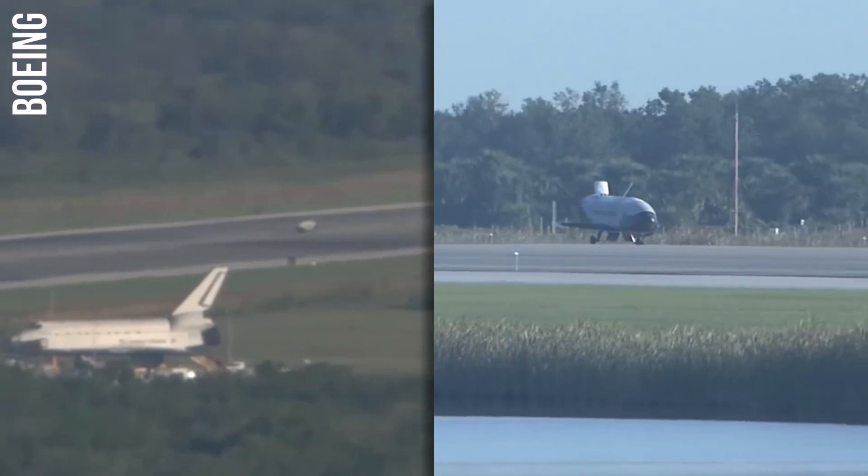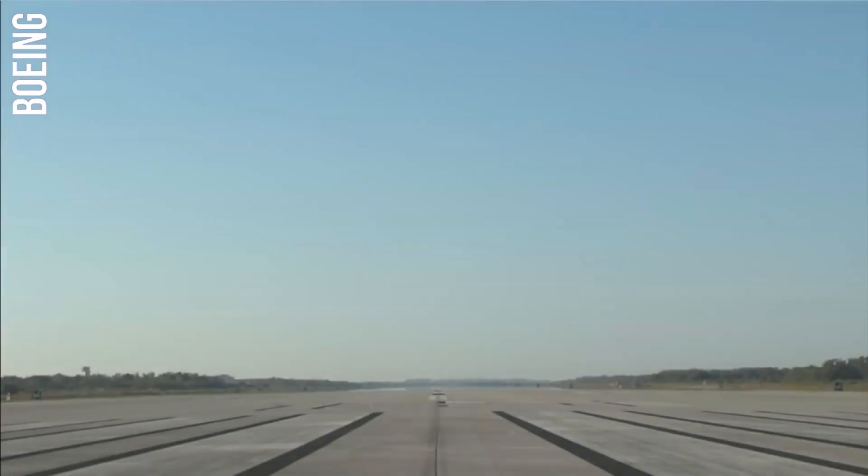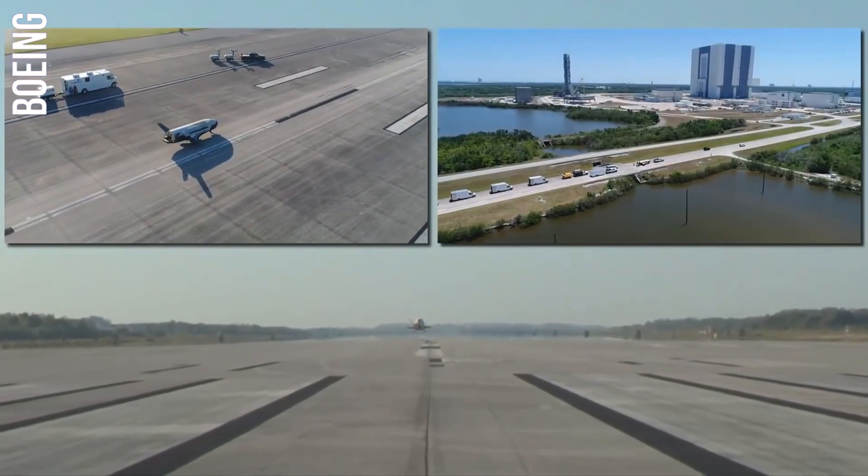The X-37 is designed to be very stealthy. It has a smooth, aerodynamic design that minimizes its radar signature, making it difficult to detect and track, which is important for its classified missions.